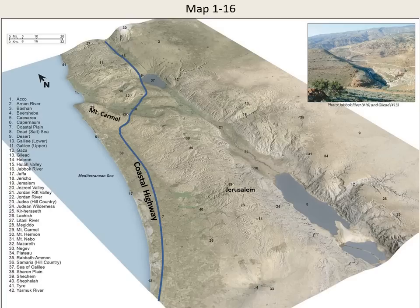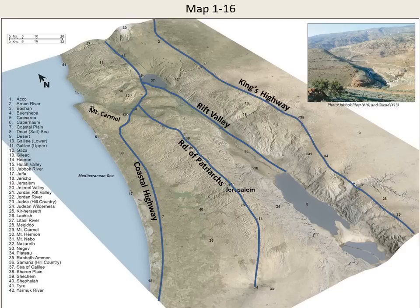The second route travels north-south on the watershed of the Hill Country. This route is called the Road of the Patriarchs, because Abraham, Jacob, and Joseph frequently traveled on it. The third route is the Rift Valley, whose flat plain provides convenient travel between the Dead Sea and the Sea of Galilee, and further beyond to the north. The fourth route runs north-south along the Transjordan Plateau and is called the King's Highway. Further to the north, the Bible calls it the way to Bashan, and the route continues beyond Bashan to Damascus.